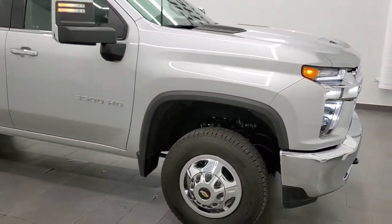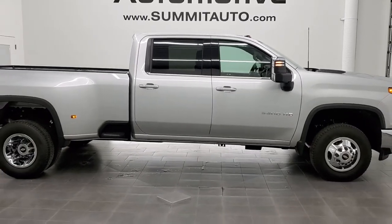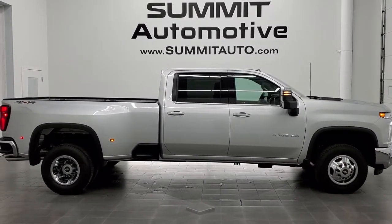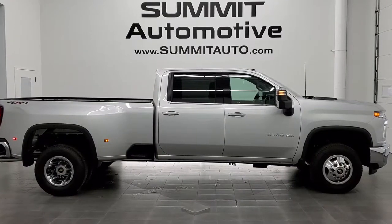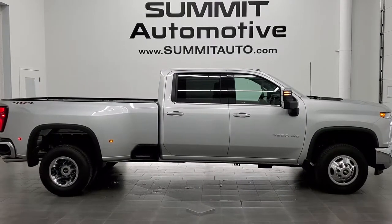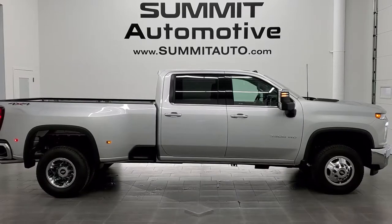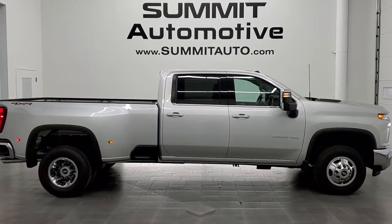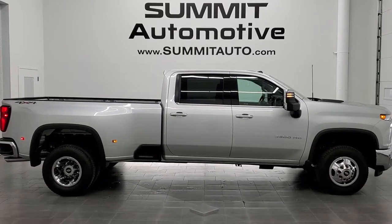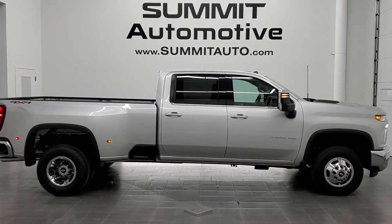I would highly recommend this truck from a quality and condition standpoint. To see more pictures of this truck or any of our other 450 new and used cars, trucks, SUVs, minivans, Wranglers, half tons, three-quarter tons, one tons — you name it, we've got it — go to summitauto.com for full pictures and descriptions of every single vehicle from two locations. For more HD videos, go to youtube.com/summitauto. Remember to like, subscribe, and share. We're super excited to help you with this ultra-low mileage, like-new 2021 Chevy Silverado 3500 crew cab long box dual rear wheel LTZ in silver ice metallic. Thanks for checking out the video!